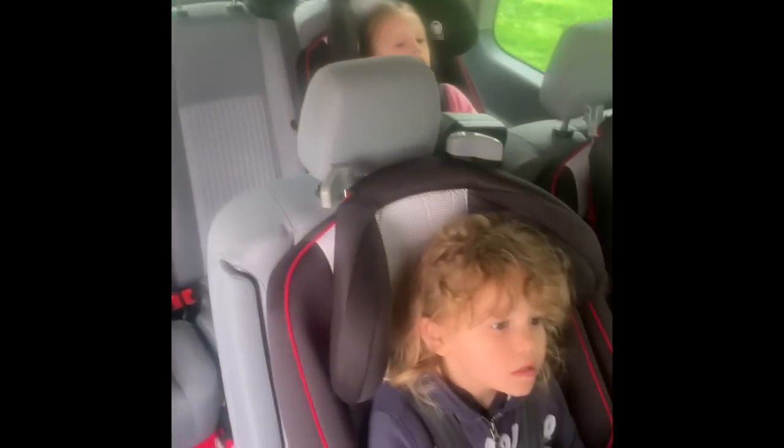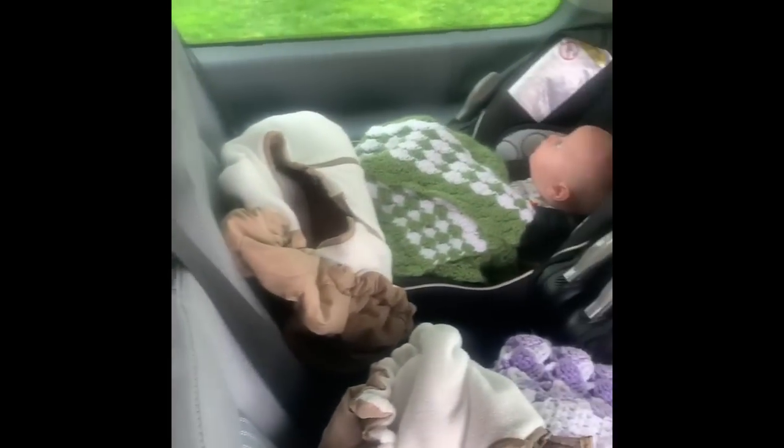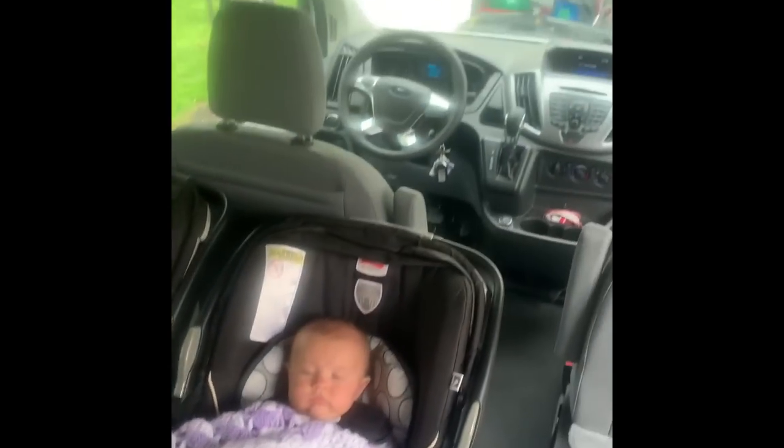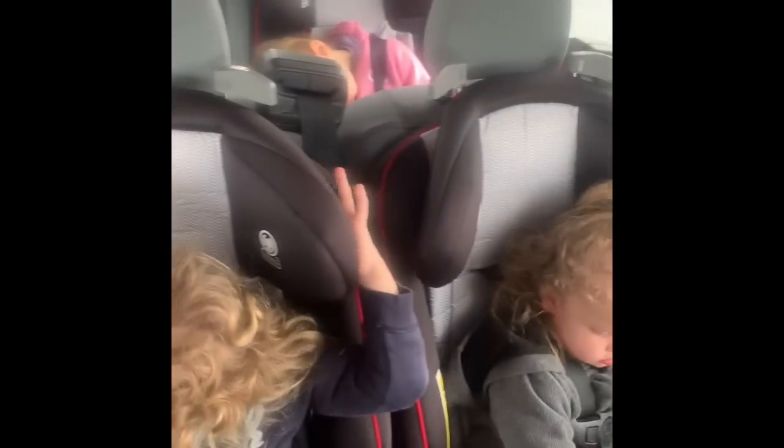So here we are, we have loaded our van and we are getting ready — gonna put on a show and head out. We have parked and made it. Some of our passengers are ready to go, others are taking a nice nap.